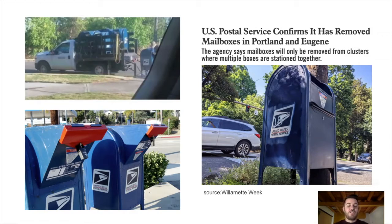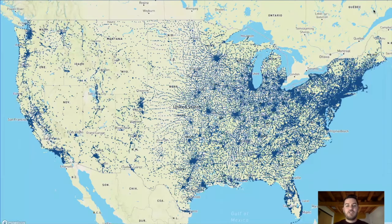Also, images like the one on the bottom left of collection boxes being locked. And this being an election year — an election year that's relying very heavily on mail-in voting — this raised a lot of questions and concerns.